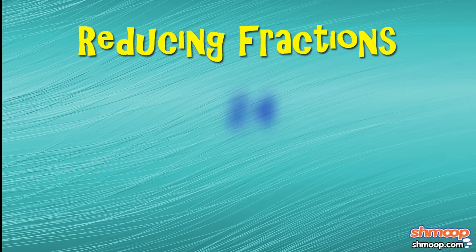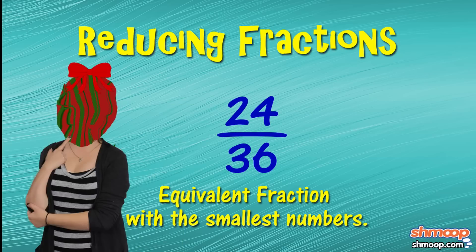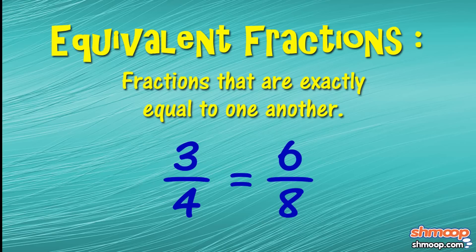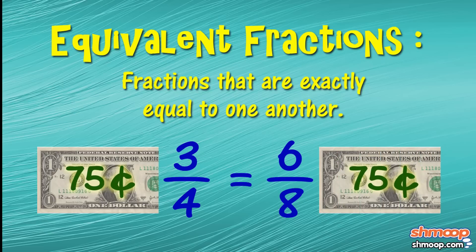Say we are given the fraction twenty-four thirty-sixths. Basically, we want to find the equivalent fraction with the smallest numbers, so it's easier for us to wrap our head around it. Equivalent fractions are fractions that are exactly equal to one another. For example, three-fourths and six-eighths are equivalent fractions. If we give you three-fourths of a dollar, we'd be giving you seventy-five cents. If we give you six-eighths of a dollar, we'd still be giving you seventy-five cents.